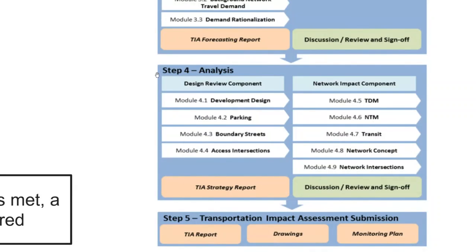The first sub-module of Step 4 is the design review component, focusing on the development itself — boundary streets, parking requirements, and access design. You assess the boundary street level of service and the access intersections from a traffic perspective, typically using Synchro, and for this course you'll be using BSUM. For multi-modal level of service you'll use a quick spreadsheet published by the city of Ottawa.